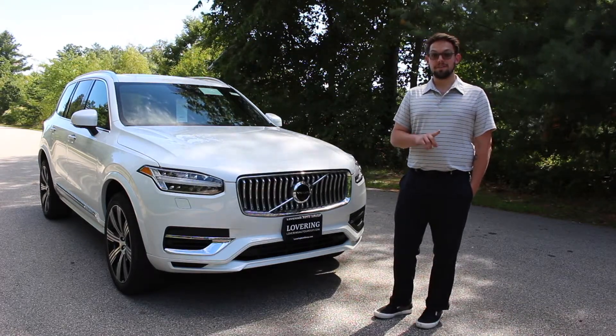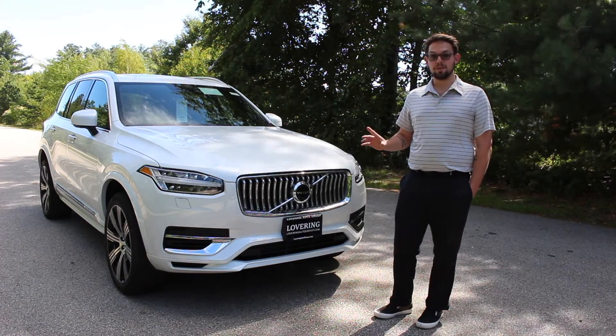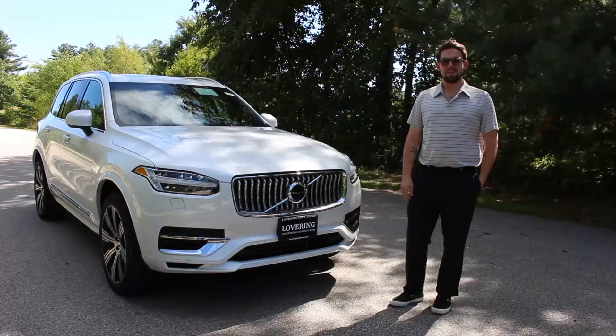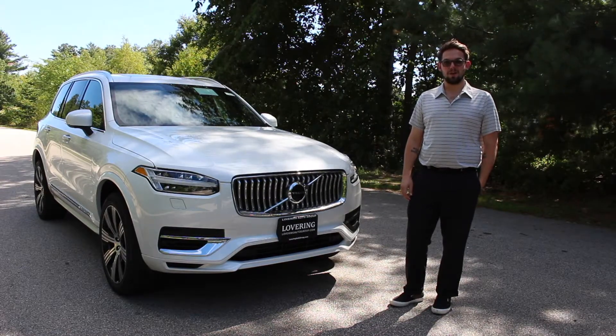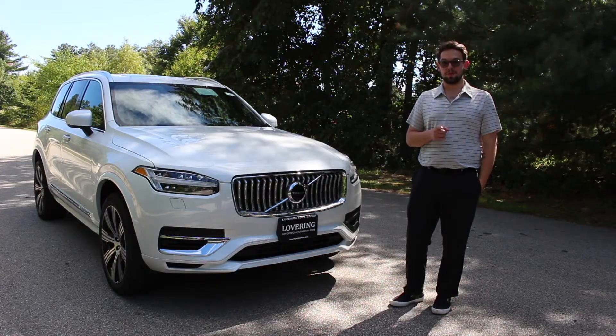By 2025, that figure should increase to 50%, along with the second 50% of new vehicle sales being pure electric models. Thanks for watching our video on the all-new T8 Recharge models Volvo has to offer. We look forward to seeing you soon in the next one.